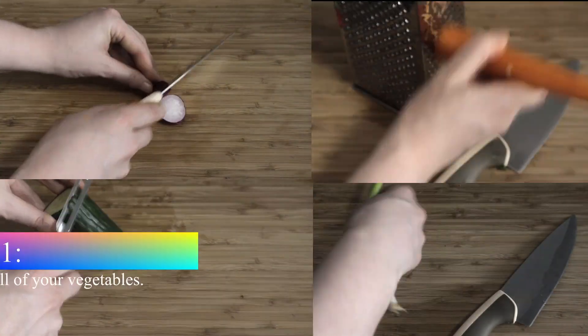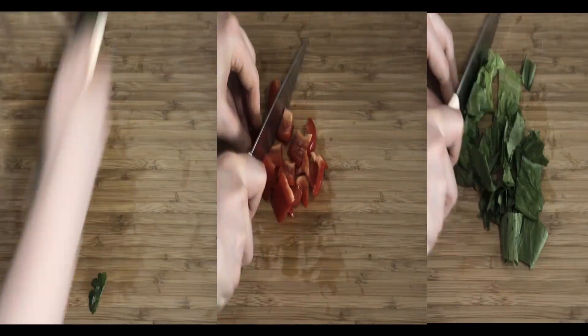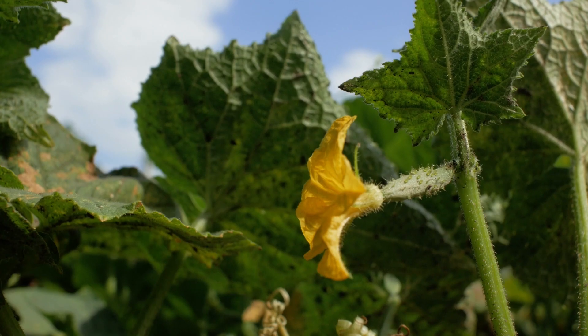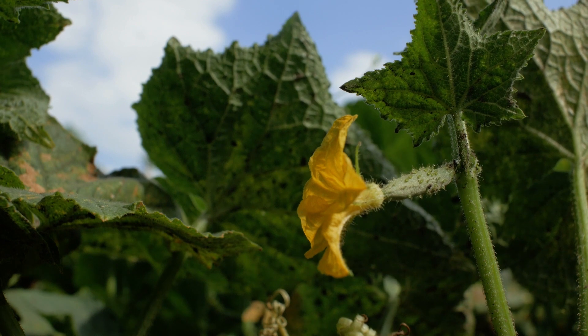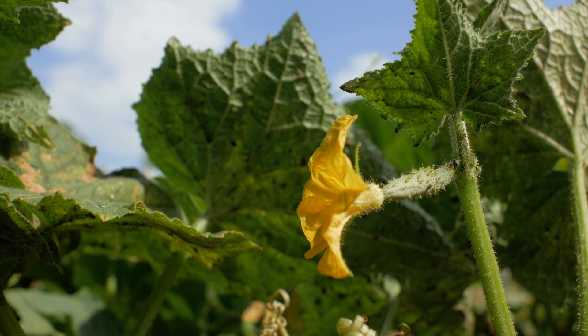Uh-oh. Stinky. So fresh! The smell of cucumber helps you relax. Most of the flavor from the cucumber comes from its seeds. Cucumbers are grown from a seed. The plant grows into a vine, where it grows small yellow flowers called blossoms.